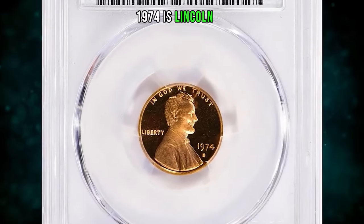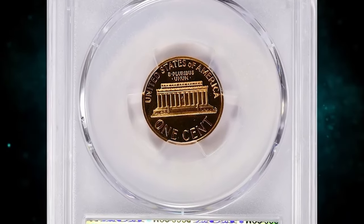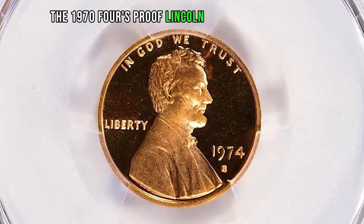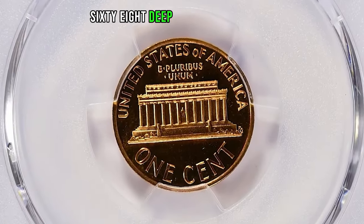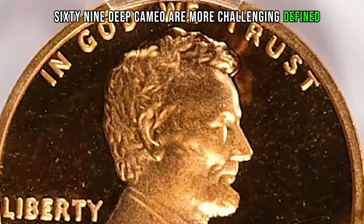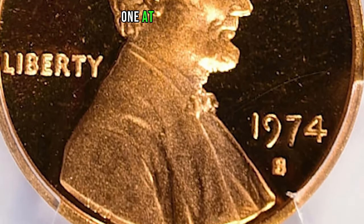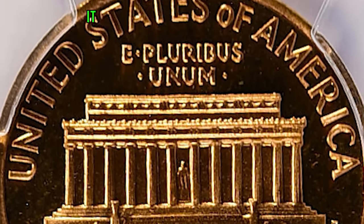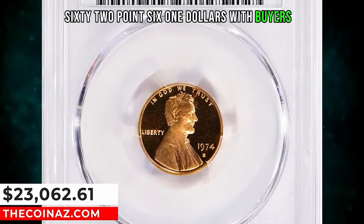1974-S Lincoln cent graded as PR-70 Deep Cameo by PCGS. According to Jamie Hernandez, the 1974-S proof Lincoln cent is easy to obtain in grades up to about PR-68 Deep Cameo. PR-69 Deep Cameo examples are more challenging to find, but enough exist that most collectors can buy one at a reasonable price. PR-70 specimens are almost unheard of. It was sold for $23,062.61 with buyer's fee.